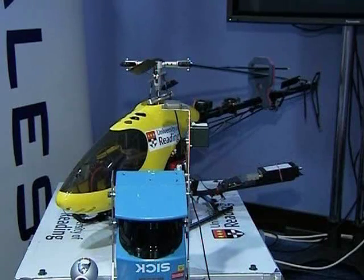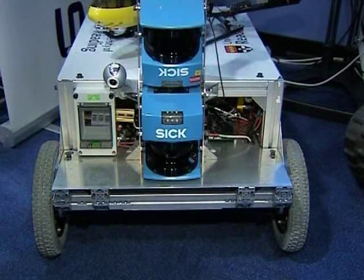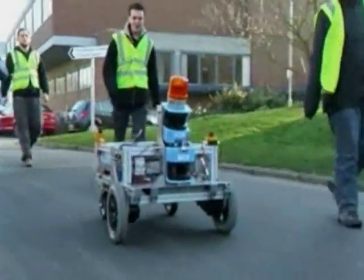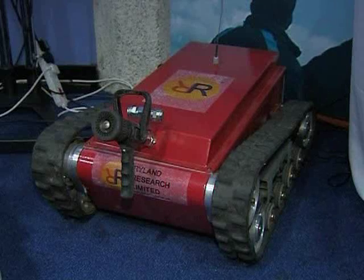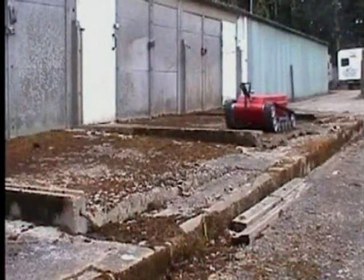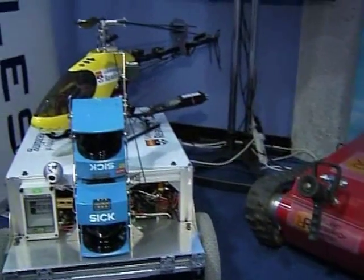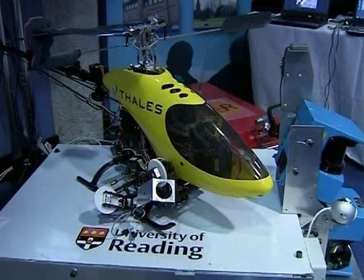Also on show are two all-terrain vehicles developed by Thales in conjunction with the University of Reading and Ryland Research. Dubbed SICK, one device has been designed by Reading University and can be equipped with motion sensor cameras. Another all-terrain vehicle is a firefighting tracked robot developed by Ryland. Additionally, CARVEC has unveiled its new remote-controlled helicopter, which can relay high-definition pictures to soldiers in the field.